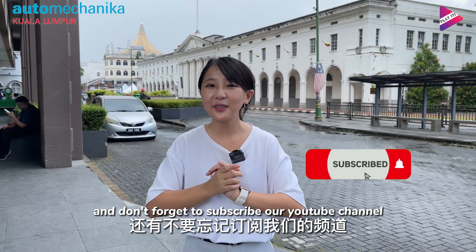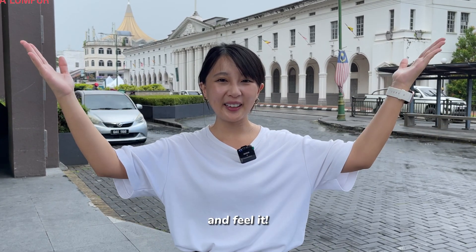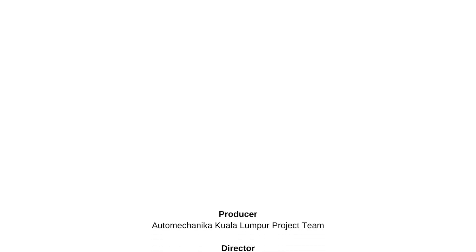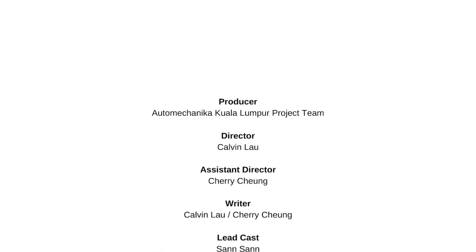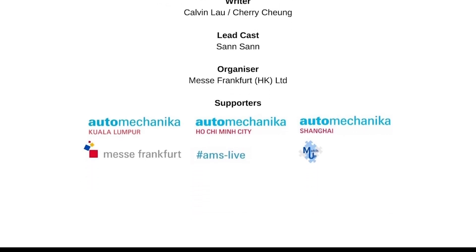Don't forget to subscribe to our YouTube channel and hit the bell button. Let's play it, watch it, and feel it. See you next time. Bye-bye!